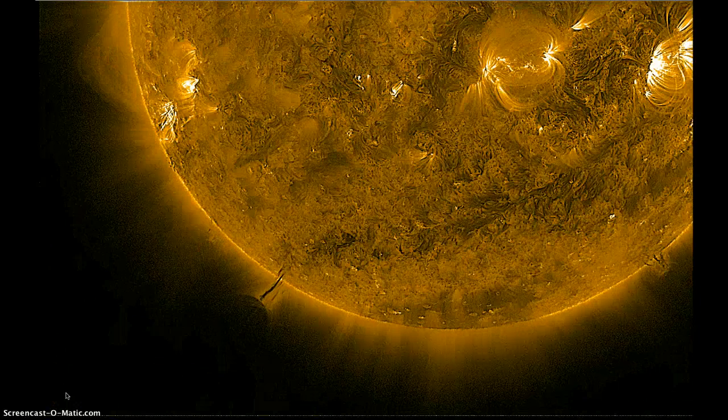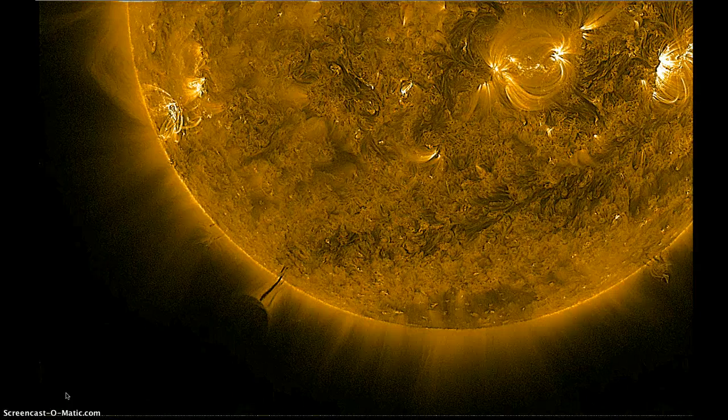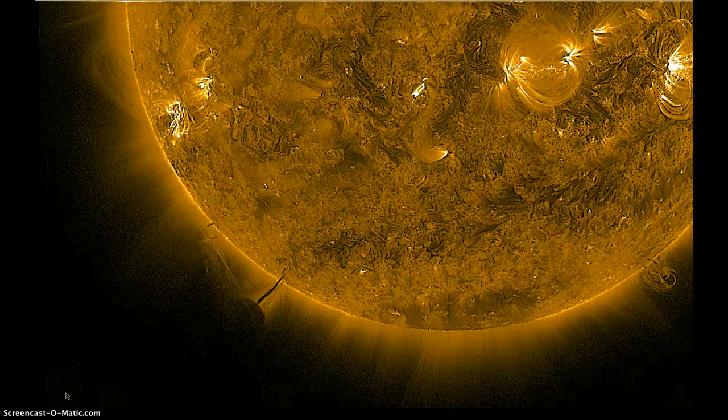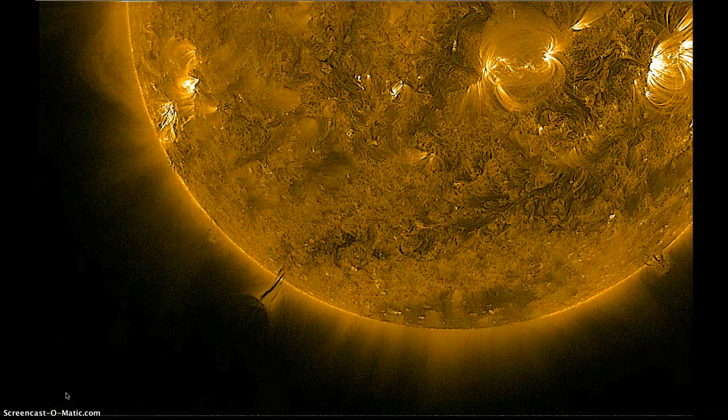Hey guys, it's Sunday, March 11th, about 11:10 Mountain Time, 2012. What I'm looking at is a JHelioviewer using the SDO AIA 171 filter on the SDO spacecraft.